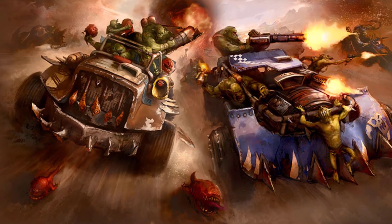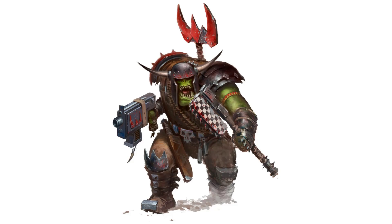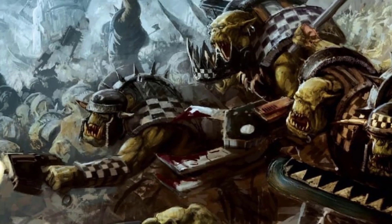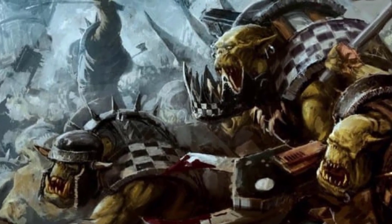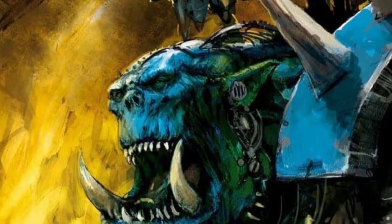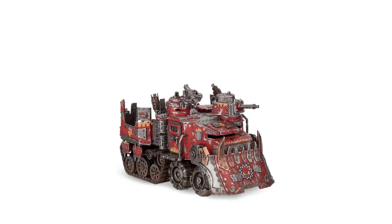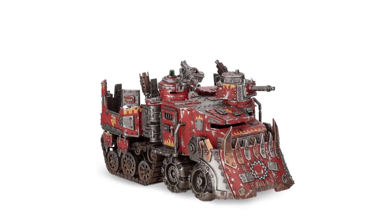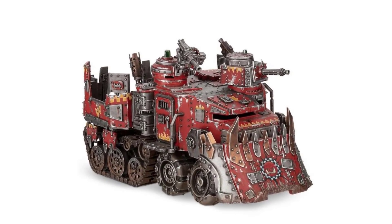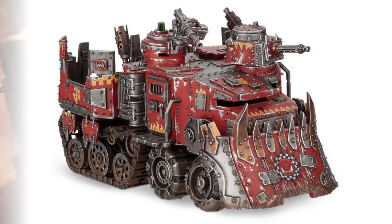While they are criticized by some Orc speed freaks for their lack of speed, both the Goffs and the Death Skulls make extensive use of the Big Traks. The Goffs rely on them to keep heavy weaponry mobile and reach the front line quickly, while the Death Skulls appreciate their capacity for hauling large amounts of loot. Big Traks are also often equipped with an array of weapons ranging from big shootouts, to zap guns, to scorchers and kill cannons, and occasionally even heavier armaments like the super cannon or the flak-a-dak-a guns.